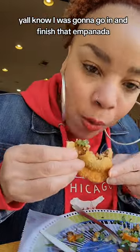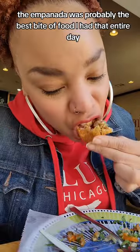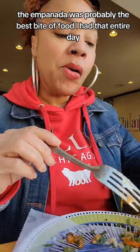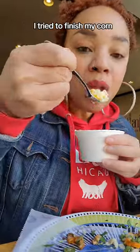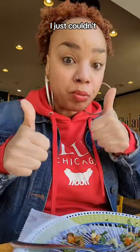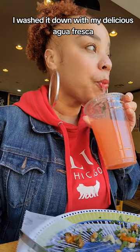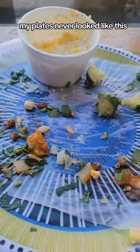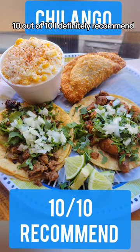I was going to go in and finish that empanada. The empanada was probably the best bite of food I had that entire day — it was absolutely scrumptious. I tried to finish my corn, but I just couldn't. I was so full from everything else. I washed it down with my delicious agua fresca. Chilango Mexican street food — 10 out of 10, I definitely recommend.